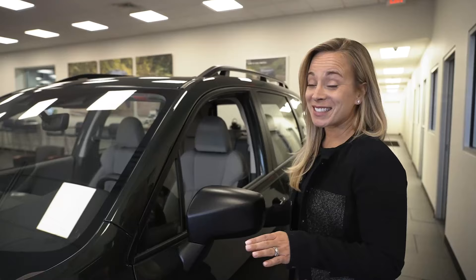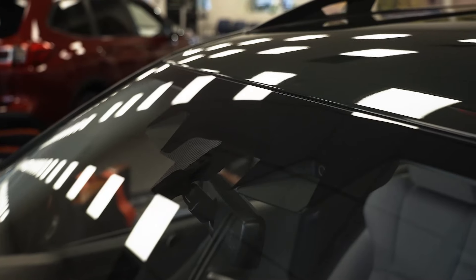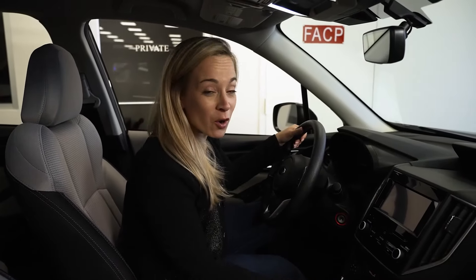So even though this is the entry level Forester, it still comes with tons of features, like the front EyeSight cameras, which makes it super safe for driving. And like all Subarus, all wheel drive.